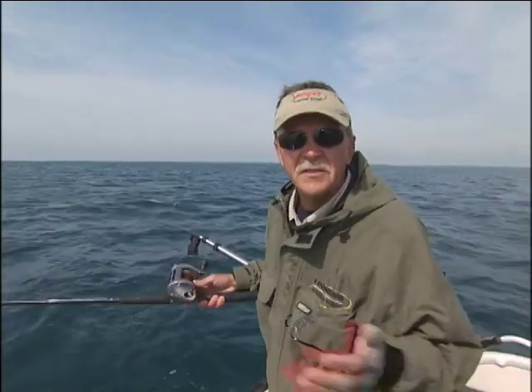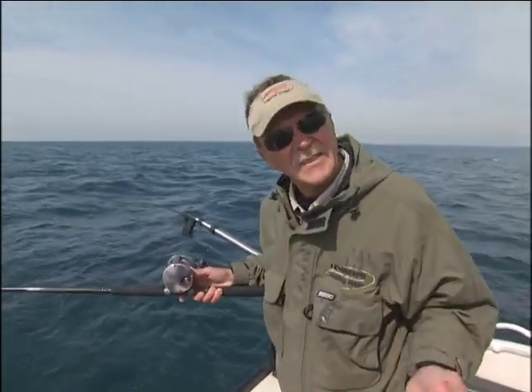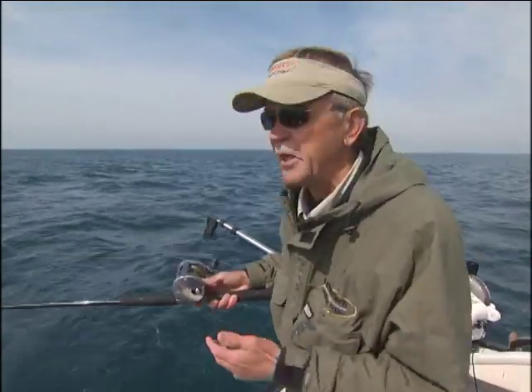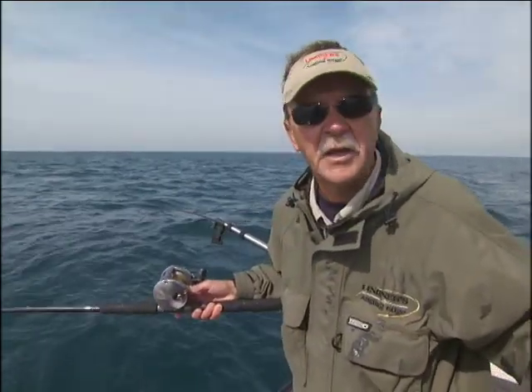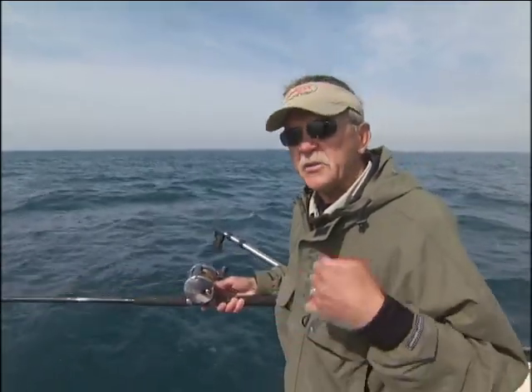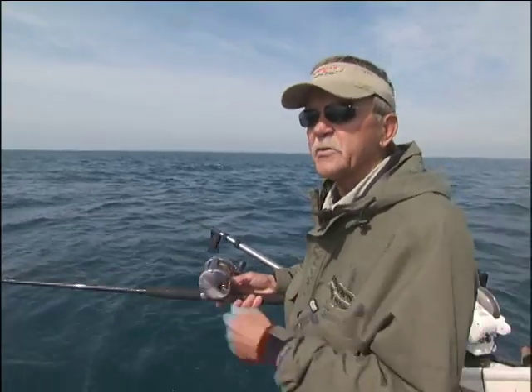Environmental changes on any body of water directly affect fish behavior. And realistically, in order to catch fish consistently, you've got to adapt your presentations to all these environmental changes. Nowhere is that more prevalent than here on Lake Michigan. Today I'm fishing with Captain Chip Porter. Chip, what sort of environmental changes have you seen on this lake and how have you adapted your presentations to meet those changes?